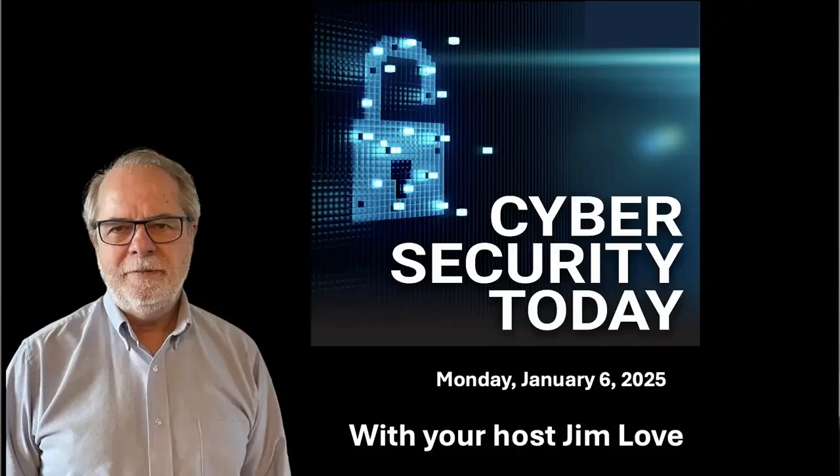A new double-click exploit bypasses browser protections, another compromise of extensions downloaded by millions of Chrome users, U.S. Treasury workstations were breached in an attack linked to Chinese hackers, and CrowdStrike bounces back from the largest IT outage in history. This is Cybersecurity Today. I'm your host, Jim Love.